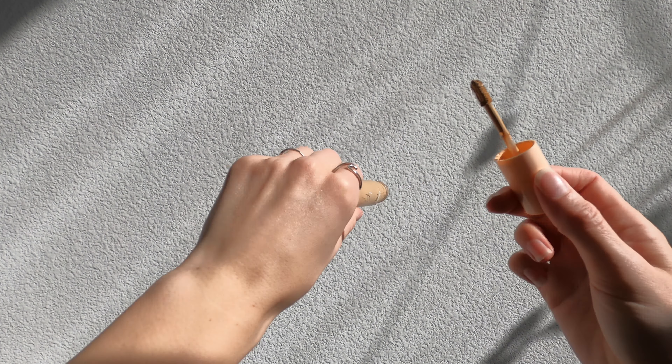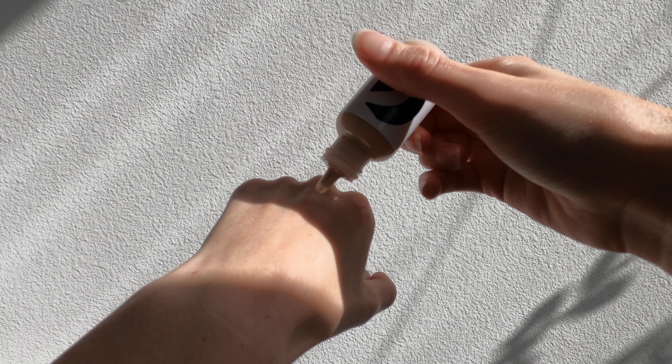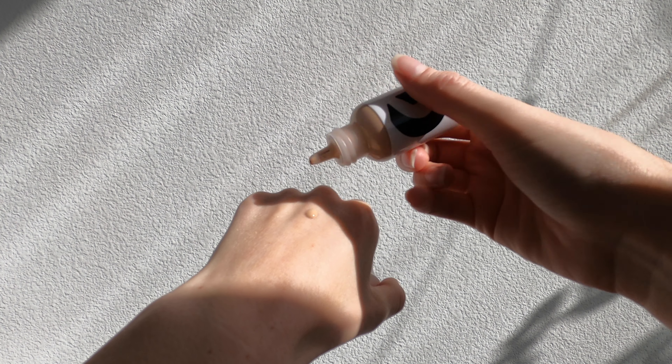I always keep all of my makeup in this vanity — this is the Mickey desk by IKEA. For the sake of this video I put it all in this bag just to show you guys. This is a bag from Glossier; they send you these really cool bubble wrap ziplock bags. I also like to use this when I'm traveling because it keeps everything nice and secure. The first product I have is my eyebrow gel.